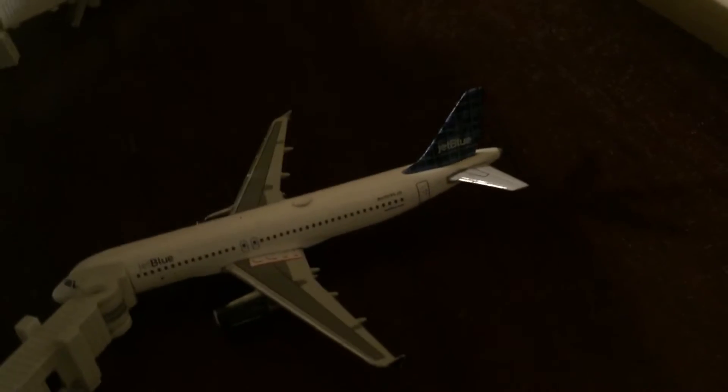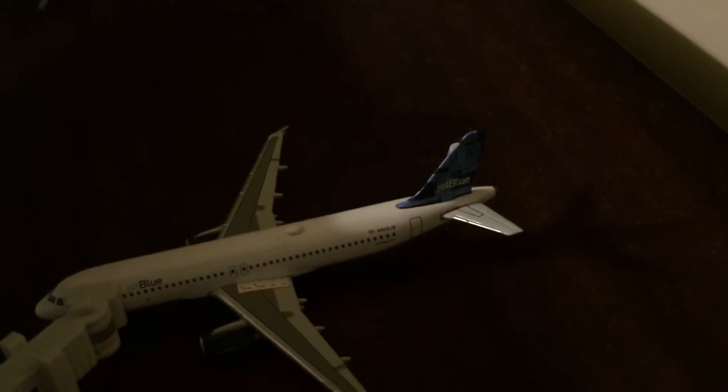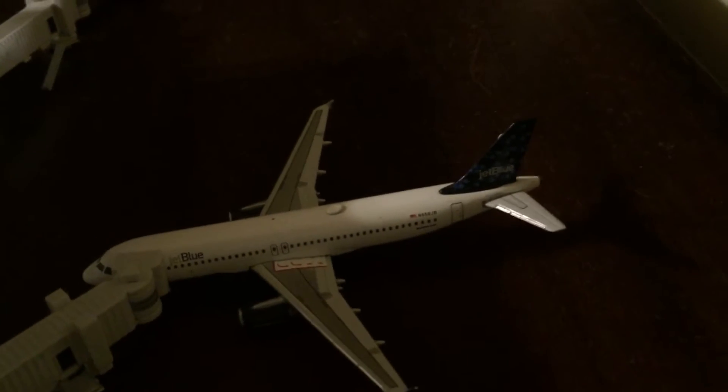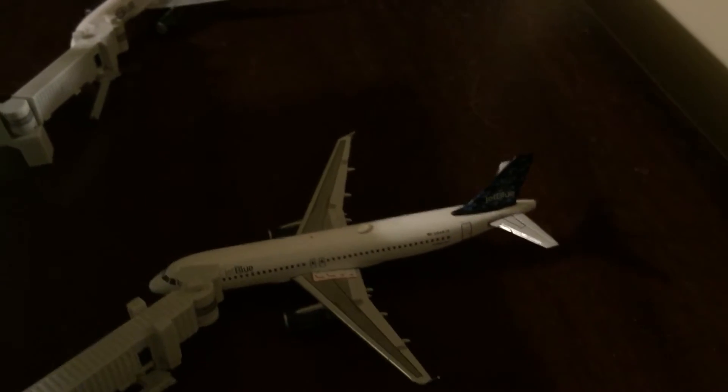Then we've got the Plaid Tail over here — this one can take a flight out to Barbados. And here's the Mosaic livery; this one can take a flight over to Saint Martin. And then we've got the Bubbles Tail, which can take a flight over to Curacao.